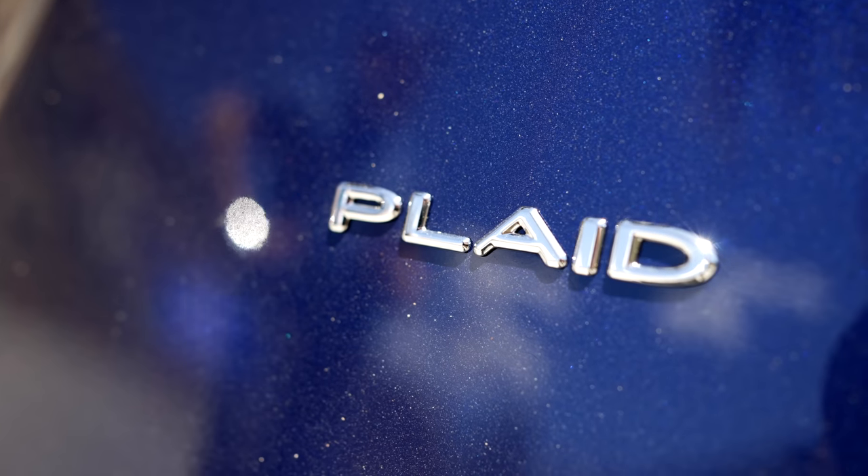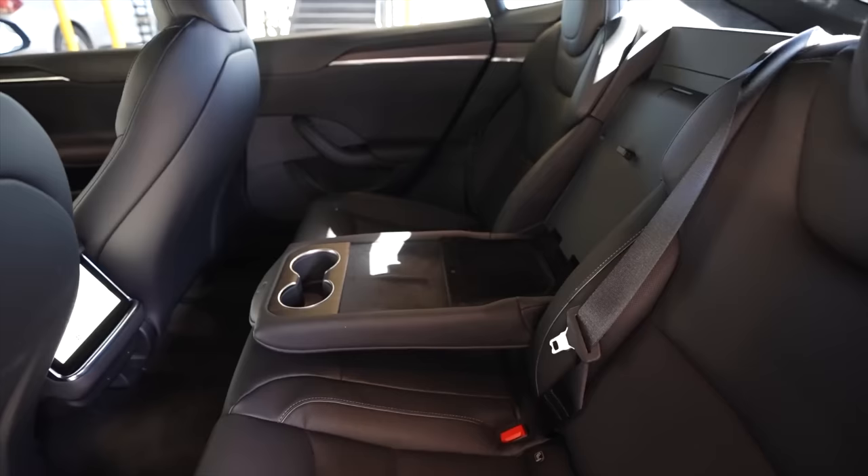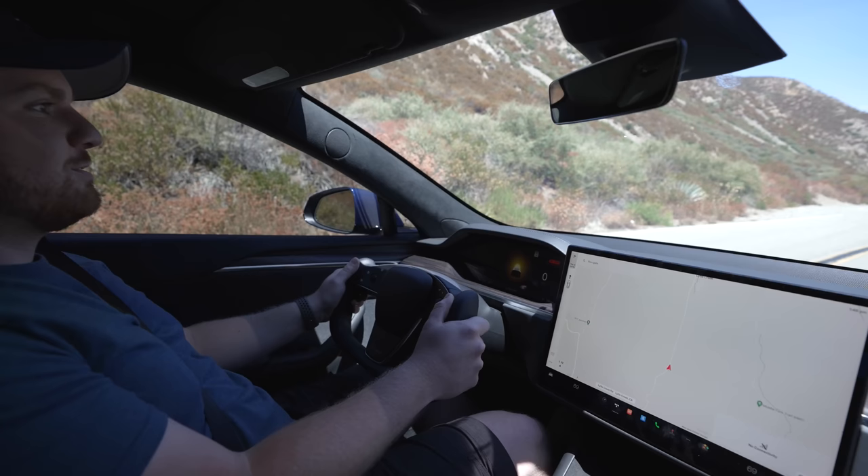Plaid. The word that describes the quickest accelerating production car, and a direct reference to the 1987 space opera Spaceballs. A lot has been said about this car. It's the flagship sedan from Tesla, headed up by Elon Musk. It seats 5, while also featuring a 0-60 launch in under 2 seconds.